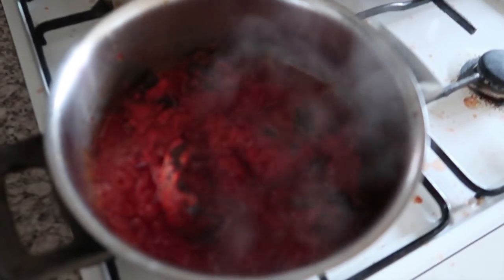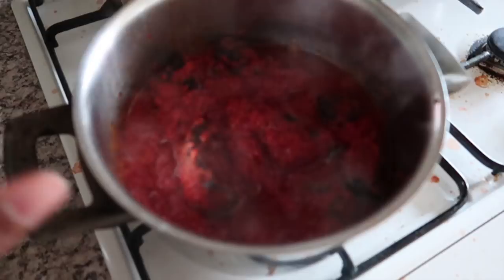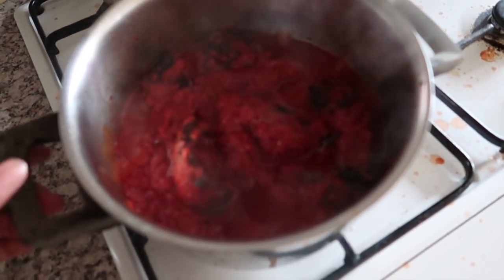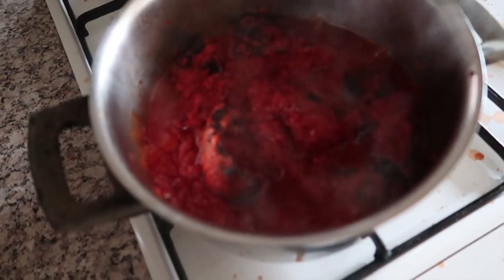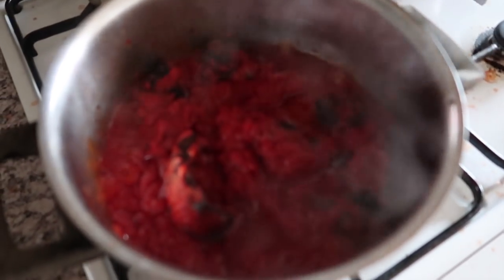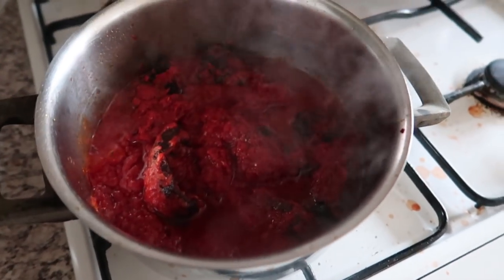The stew has been simmering for about seven minutes now, so I think it's time to turn it off. Can you hear that sound? Mmm, it smells divine in here. This is it — you can see it's simmering away. This is exactly the way I like my stew: super dry, not too much oil. And trust me, this tastes divine. I'm very satisfied.